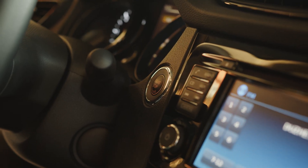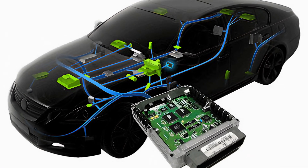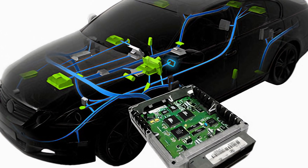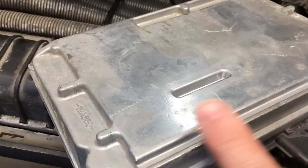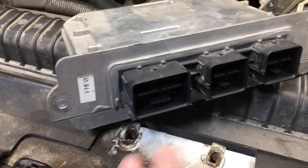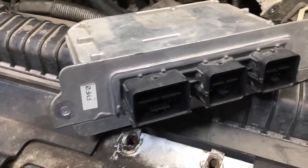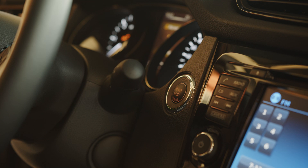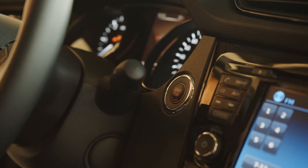All vehicle operations are controlled by the engine control unit. Although it doesn't happen often, this part can totally fail. The signs of a malfunctioning engine control unit should therefore be known to you in order to prevent further issues. The main symptoms of a malfunctioning ECU are discussed in this brief video, along with providing an estimated repair cost, and we also demonstrate how to troubleshoot problems.